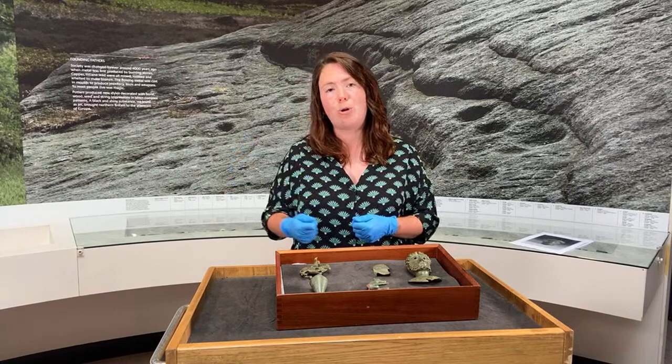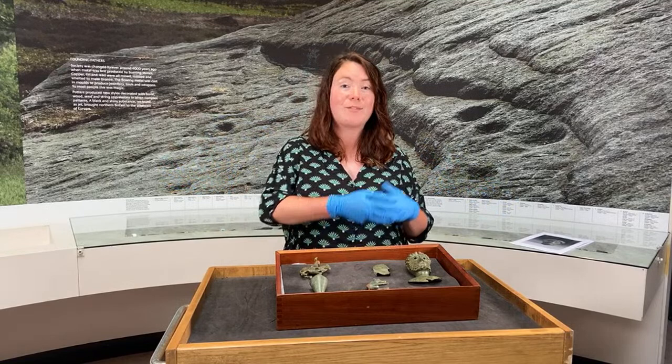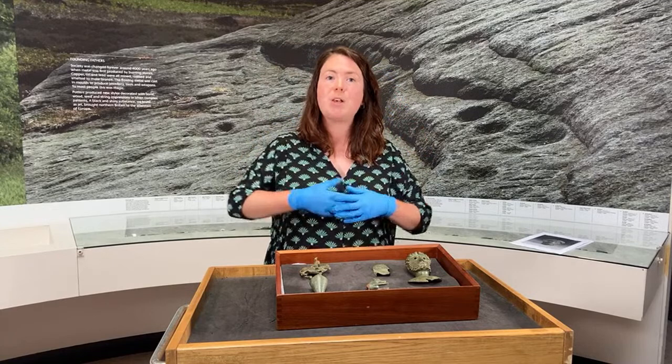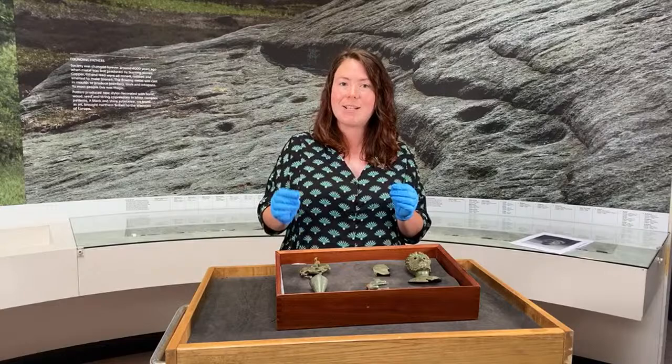The subject of this sceptre head being an emperor — likely Marcus Aurelius — tells us what kind of ritual practice was focused at this object. This would have been used by a priest of what is known as the imperial cult, the worship of the emperor as a god. We know that the imperial cult was worshipped across the Roman Empire. We have inscriptions dedicated to emperors and monumental statues, including the fantastic marble head of Constantine found here in York.